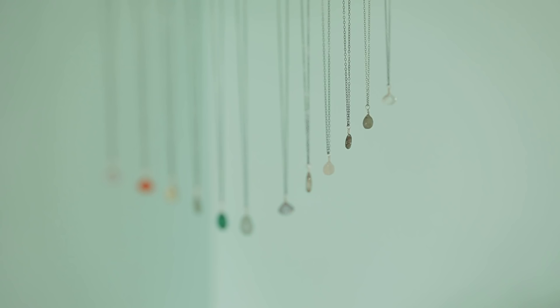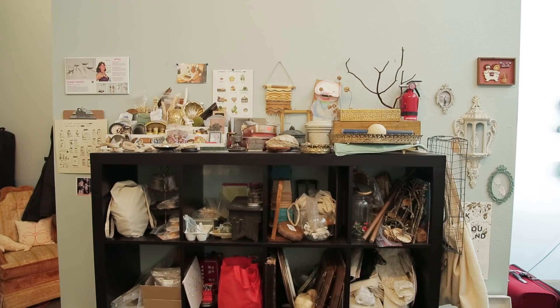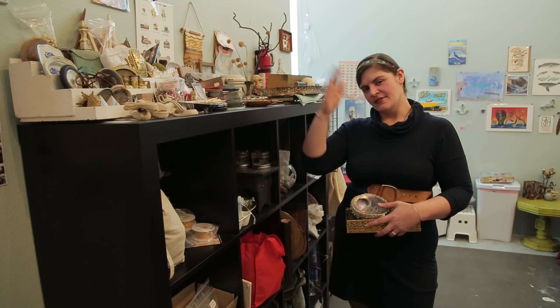My husband likes to say I opened a shop so that I could just continue buying tiny bottles forever, and I'm fine with that. Thanks for coming to Foamy Wader today. You can find us in Seattle on Northeast 55th Street, or online at foamywader.com.